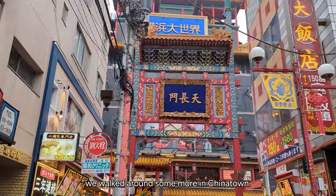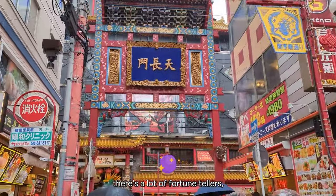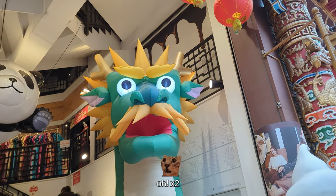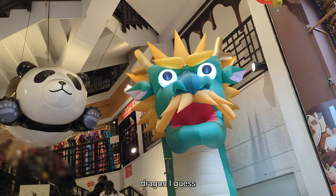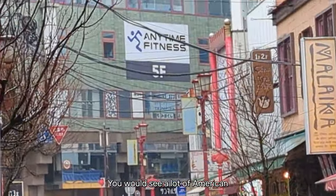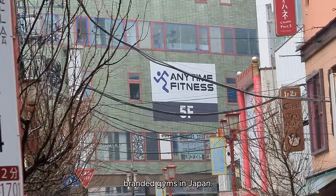Afterwards, we walked around some more in Chinatown. You'll see that there's a lot of fortune tellers, but unfortunately it's not in English. There's a dragon, I guess. And then — oh, Anytime Fitness! Yeah, you would see a lot of American branded gyms in Japan.